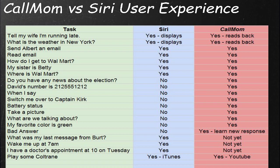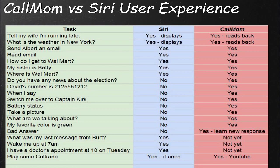From the developer perspective, that's how CalMom differs from Siri and other apps. From the user perspective, there are a number of things that both Siri and CalMom can currently do: send text messages, send emails, read emails, get directions, and teach it some simple profile information.